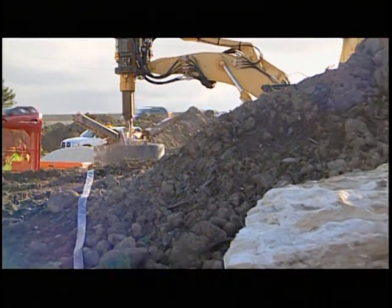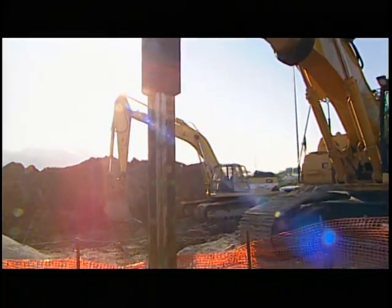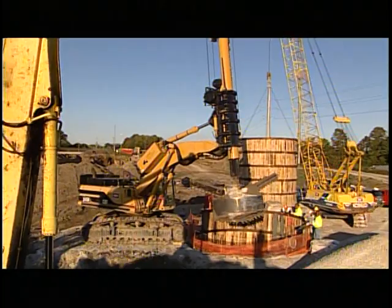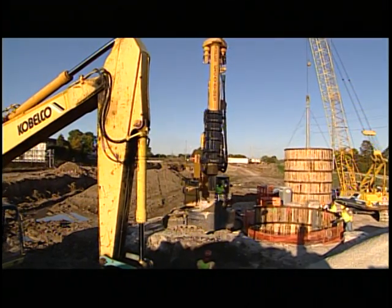The obstacles that await beneath the surface of a construction project can sometimes be especially daunting to the contractor. The construction of new power lines, placement of piles to support a bridge, or the laying of new water, gas, and sewer lines all require the ability to drill deep into the earth.